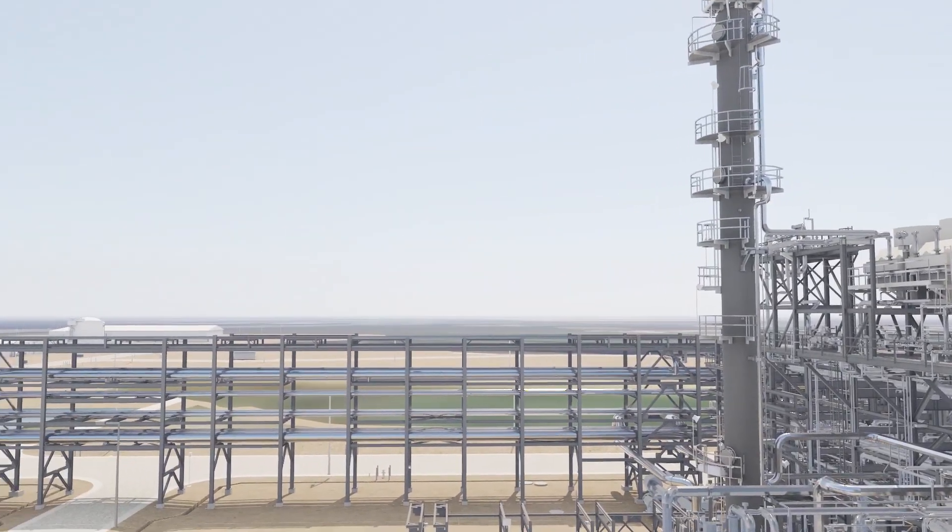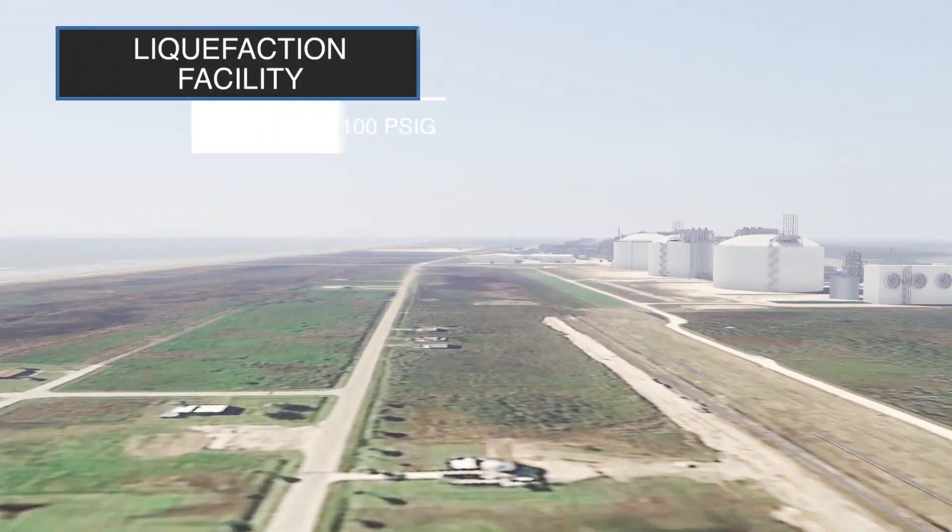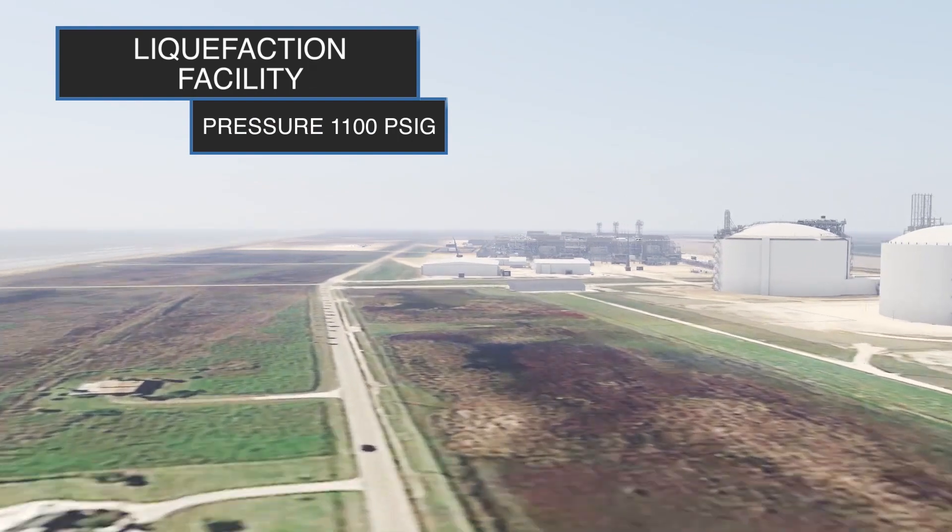After passing through outlet compressors, the purified gas travels to the liquefaction facility at a pressure of 1100 PSIG.